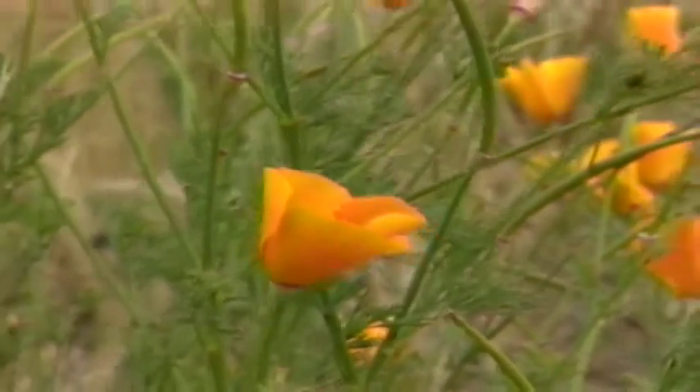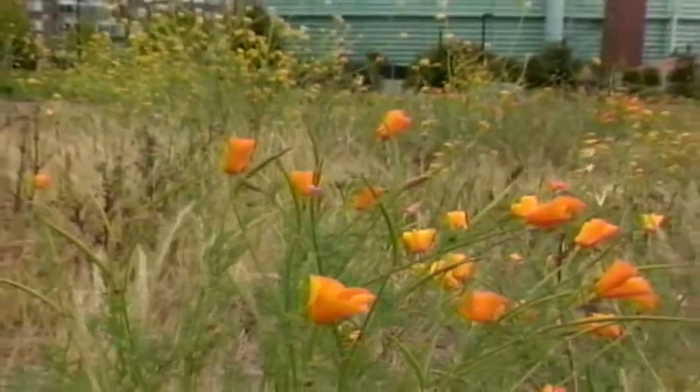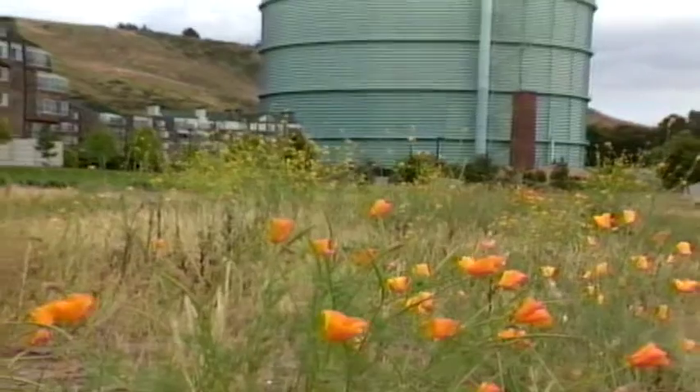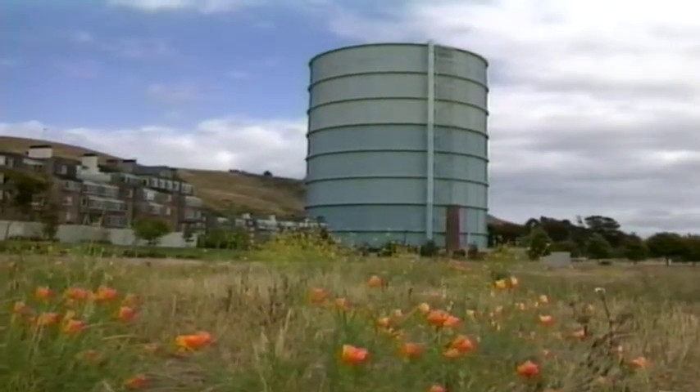Today, these tanks are obsolete, expensive to maintain, and a public health hazard, which led to PG&E's decision to have them removed. But the tremendous size of these gas holders was only a part of the demolition challenge.